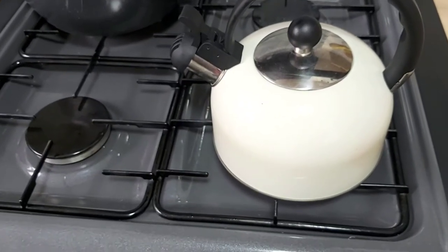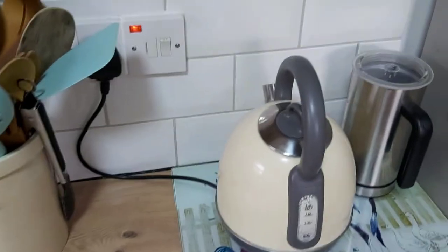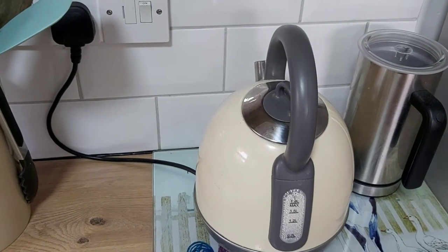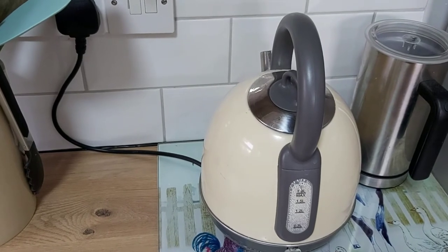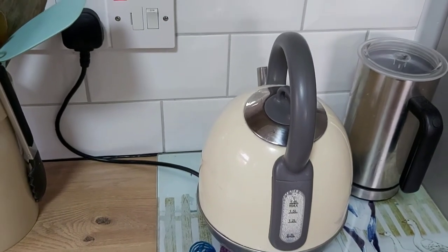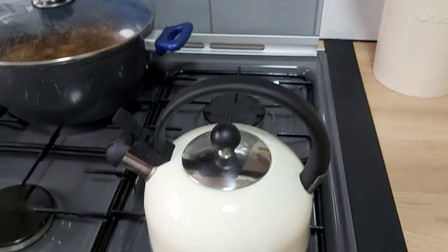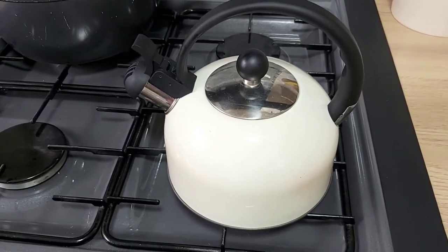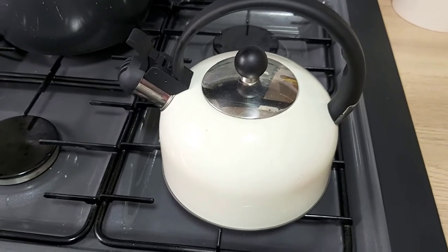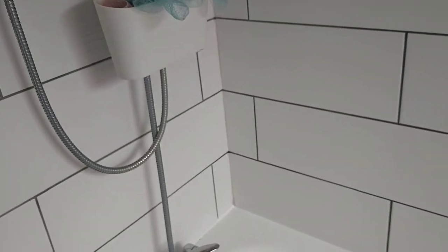Another thing we have done as a family is — as you can see I have a kettle on the gas stove. We do have an electric kettle but we have actually stopped using it. It's only when we need a lot of water, like making pasta, that we use the electric kettle to boil water faster. For a simple cup of tea or coffee, this gas kettle consumes so little energy, and I would highly recommend it.